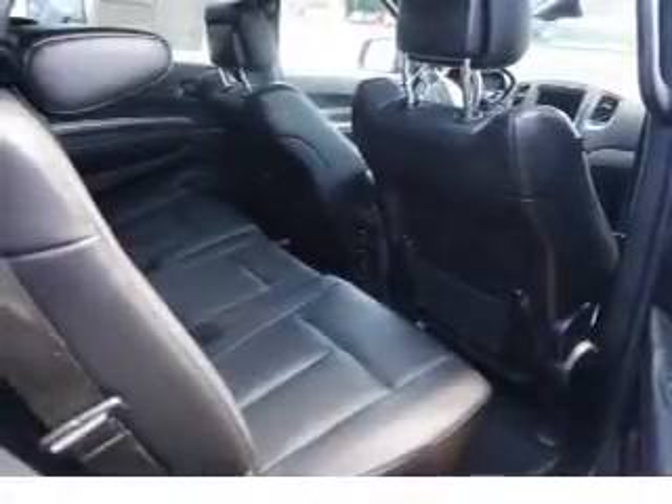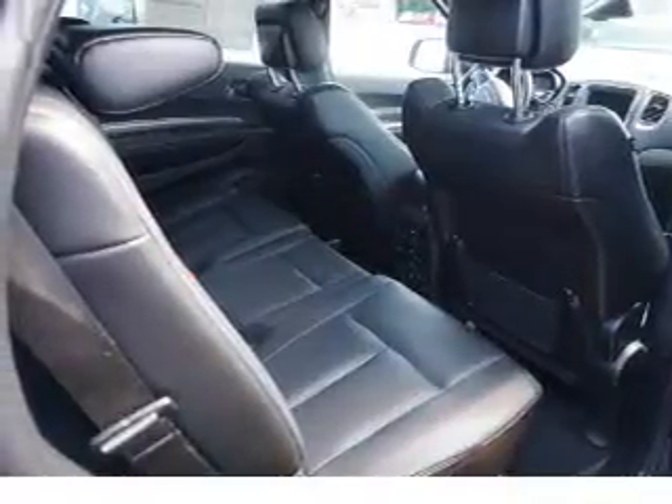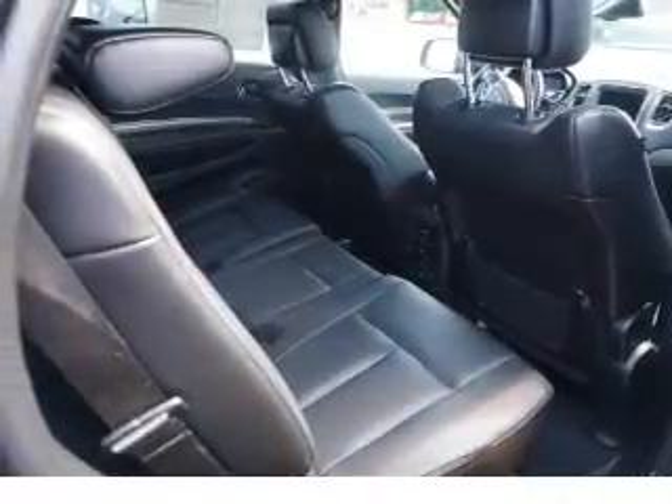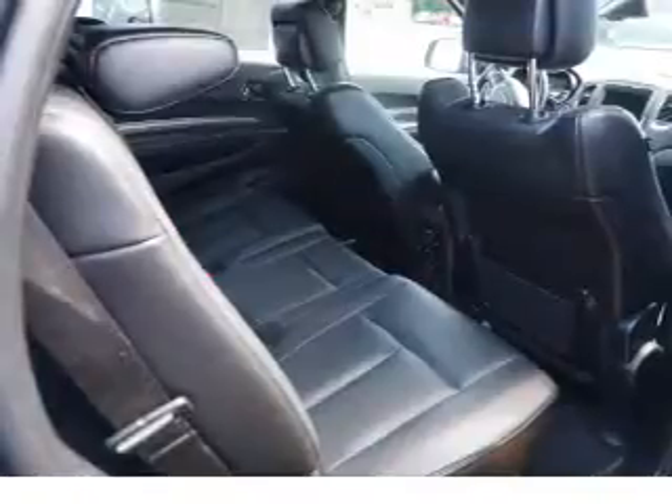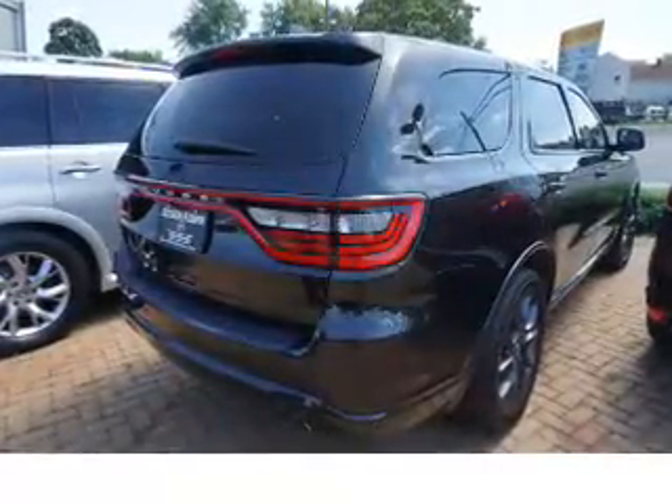Inside you'll find heated steering wheel, third row seat, leather seats, heated seats, Bluetooth connectivity, an auxiliary input, remote start, steering wheel controls, a premium sound system, and push button start.